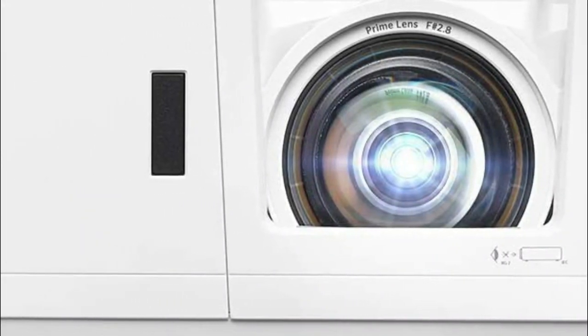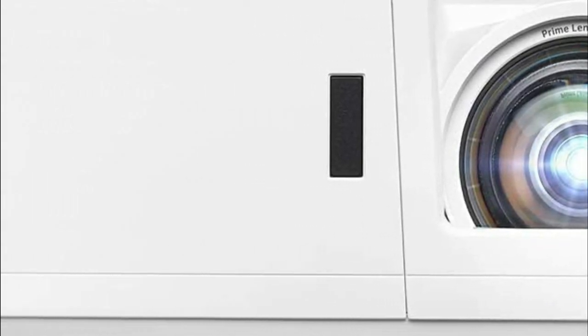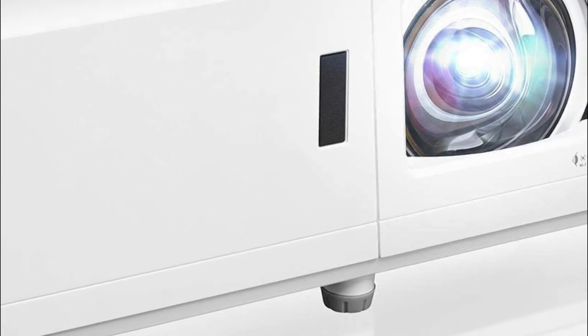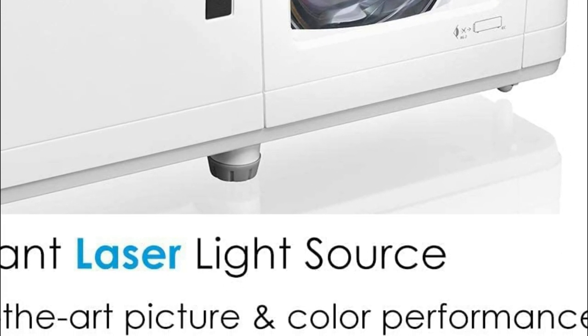With an incredible 4,200 lumens of brightness, you can use your GT1090 HDRX day or night. Set it up in your living room or gaming room, or take it outdoors for a backyard movie evening without worrying about ambient light levels. Enjoy 4,000 lumens of illumination for lights-on viewing in any space — living room, theater, or game room.